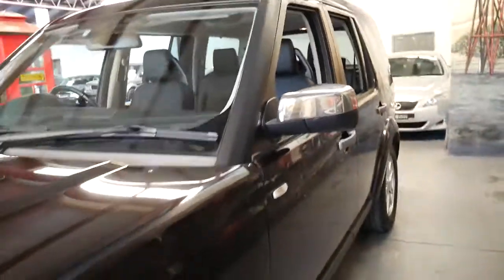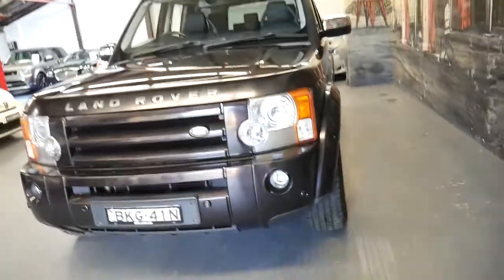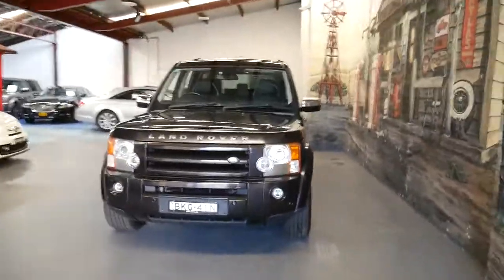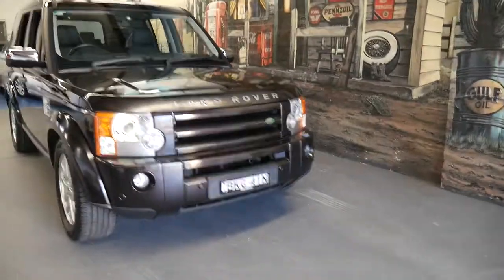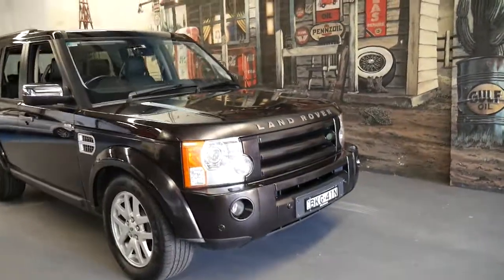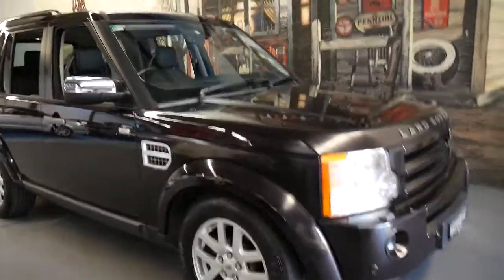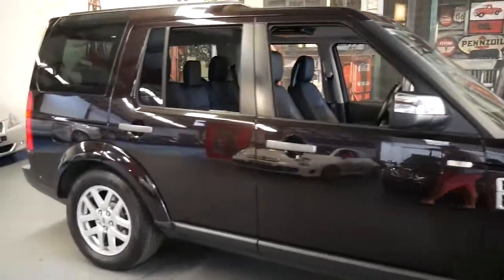So because 2009 was the very last of the Discovery 3 they just packed everything into it. It's even got front parking sensors and there's actually a lot on this car which you probably won't find on an SE Discovery 4. But I think it's incredible value for money, especially when you consider it's got such a good service history and only 80,000 kilometres.